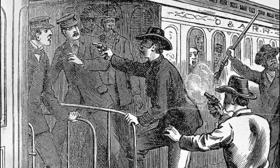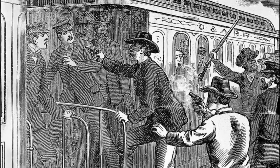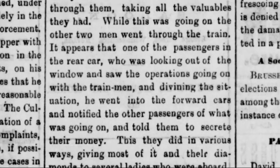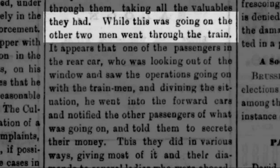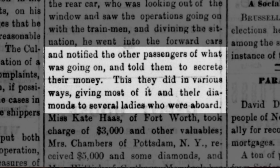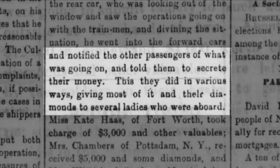Three robbers stopped the train, whereupon one of them drew their pistol and pulled the engineers and firemen off the train, then proceeded to rob them. While this was going on, the other two men went through the train. One of the passengers notified the others of what was going on and told them to secret their money.